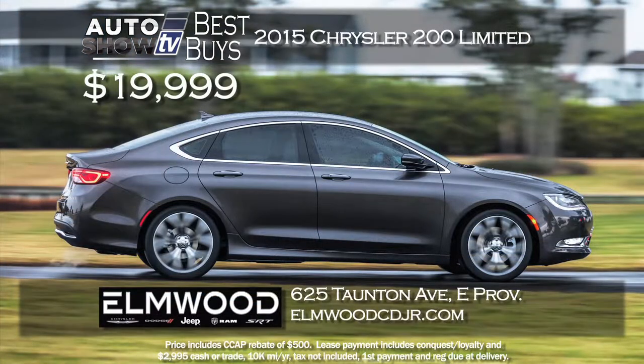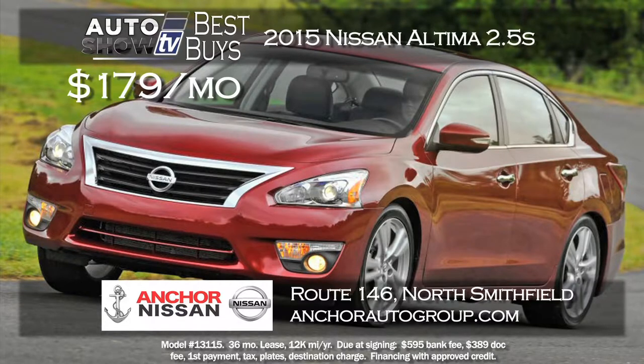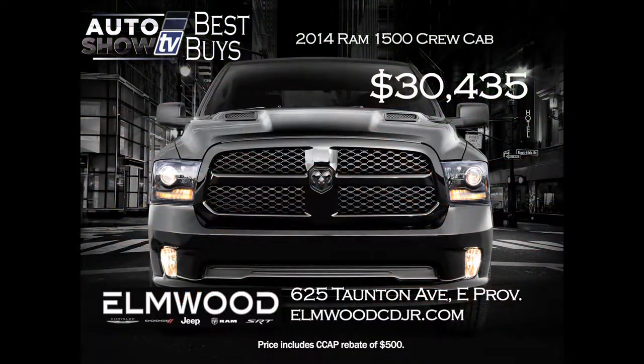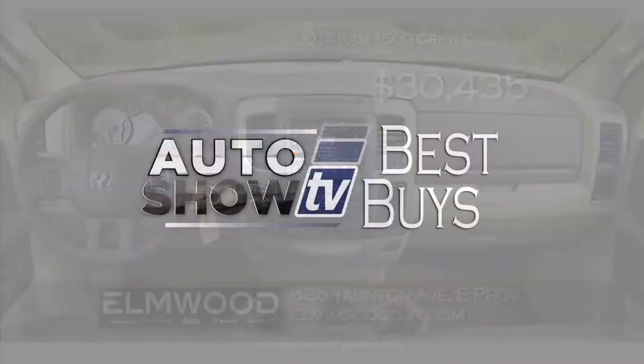Here's a great price on the 2014 Chrysler 200 — an Auto Intelligence pick. The limited model with a 2.4-liter engine; you can buy for $19,999 or lease for $169 a month at Elmwood Auto Group in East Providence. Anchor Nissan has the 2015 Altima 2.5S at $179 a month with no money down, plus Anchor's lifetime insurance plan. And one truck so great we had to include it: the Ram 1500 4x4 Crew Cab Bighorn Luxury Group trim — Elmwood Auto Group has cut the price by over $10,000, now at $30,000. That's Auto Show TV's Best Buys.